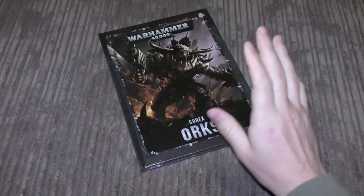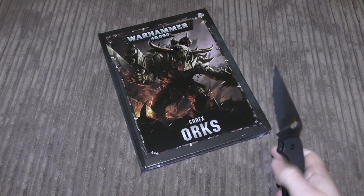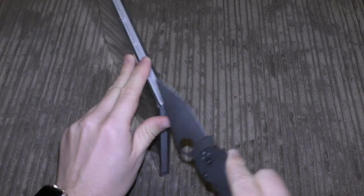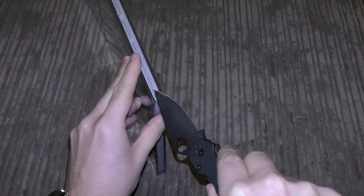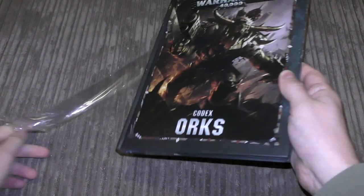Hello and welcome to my unboxing and unwrapping of the brand new eighth edition Warhammer 40,000 Orks codex. I bought the last Ork codex about four years ago — it seems like only yesterday. I think I only had about 4,000 subscribers at the time, so we've definitely come a long way. Let's unwrap this and see what we've got. This codex will cost 25 pounds, much like all the other hardback codexes.